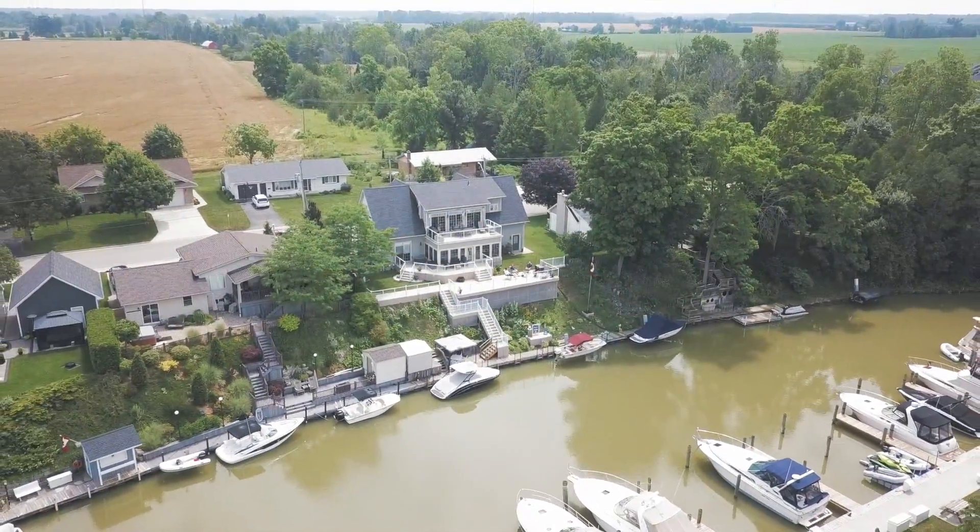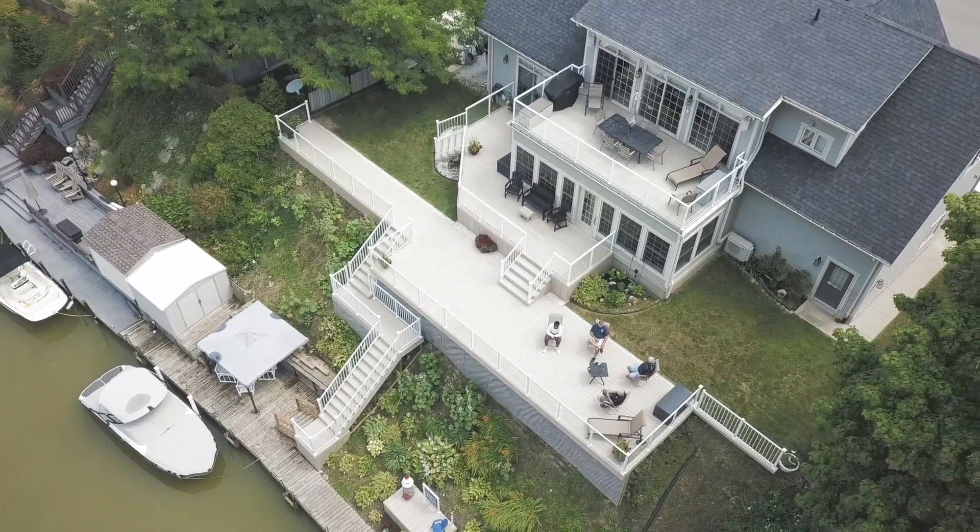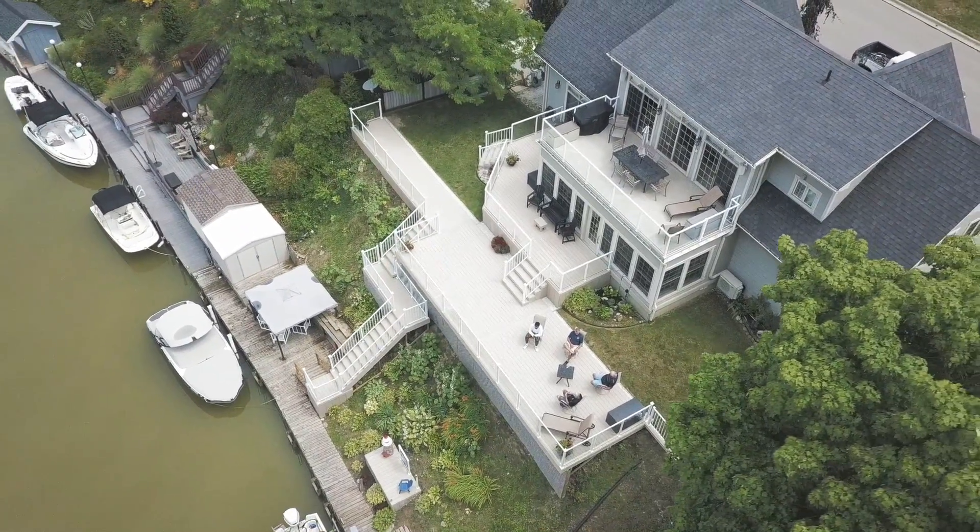Whether you are in London South, St. Thomas, Elgin County, or in sunny Grand Bend, please visit our website at decks.ca. There are thousands of photographs with lots of ideas. We can take some of those ideas and create a unique design customized just for you.